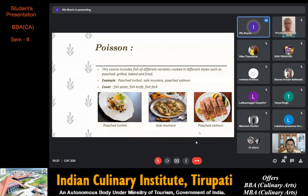Next we have poisson, which are fish varieties cooked in different styles such as poached, grilled, baked and fried. Examples are poached turbot, sole meunière and poached salmon. Poached turbot is paired with a rich velouté sauce. Sole meunière is a classic French dish consisting of sole that is dredged in flour, pan fried in butter and served with the resulting brown butter sauce, parsley and lemon.